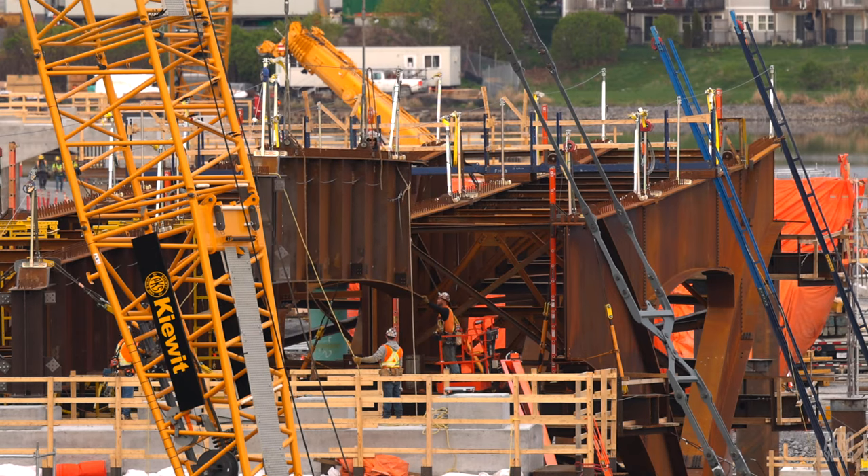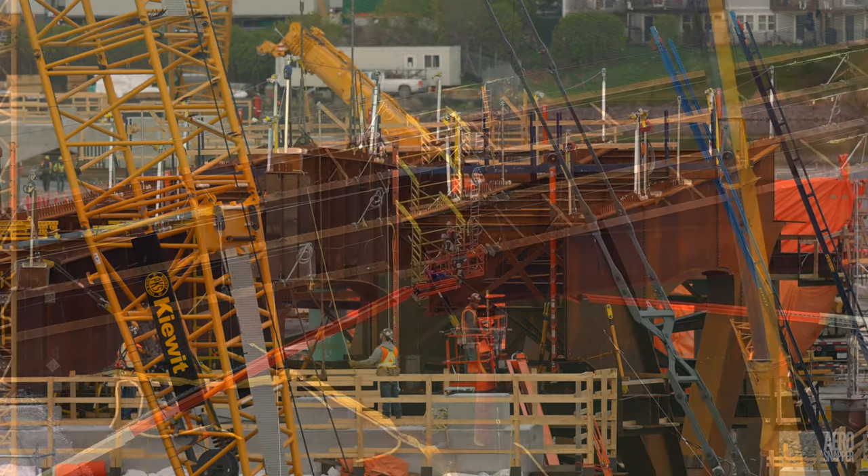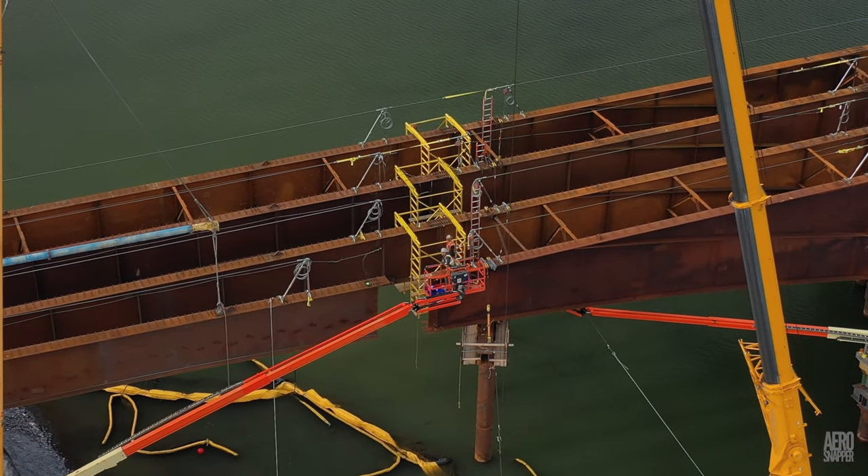As if competing for attention, two more steel sections were placed at the east end, completing the set of four supported by Pier 20.